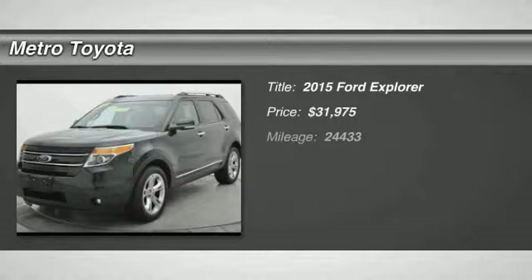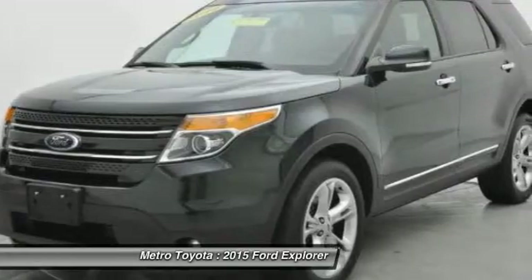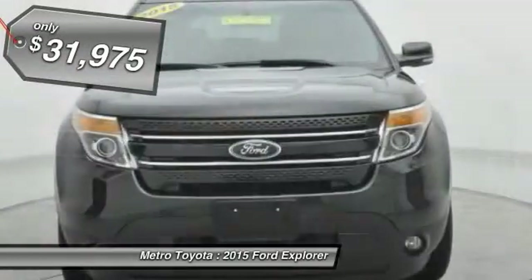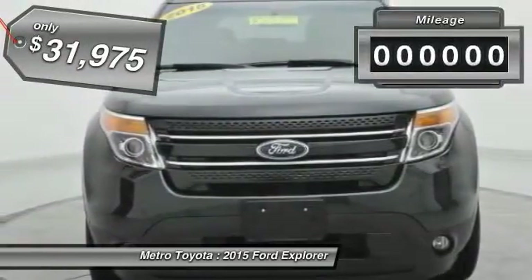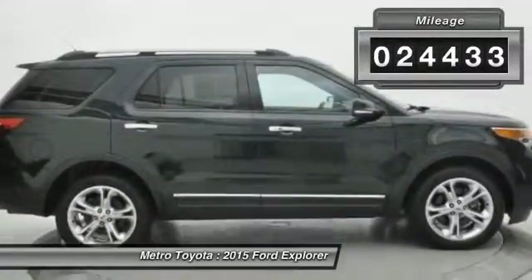The 2015 Explorer — you've got a lot of capabilities to call on in a Ford Explorer. Don't underestimate your choices. Priced below $35,000, this vehicle has less than 25,000 miles.